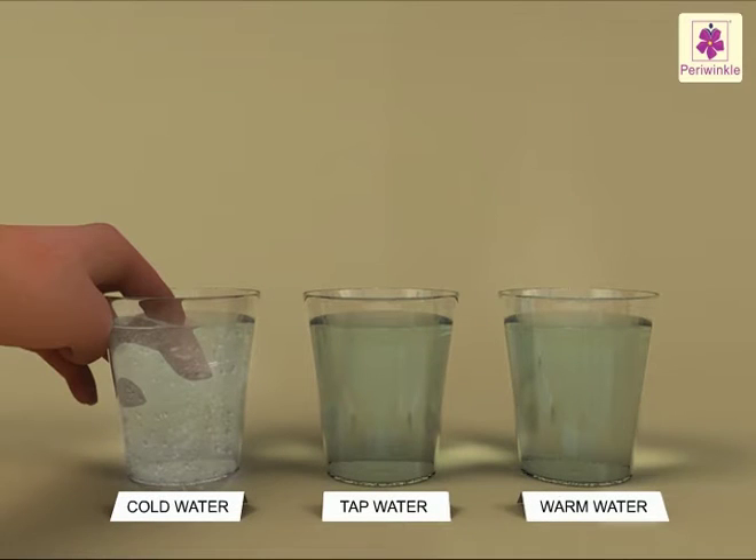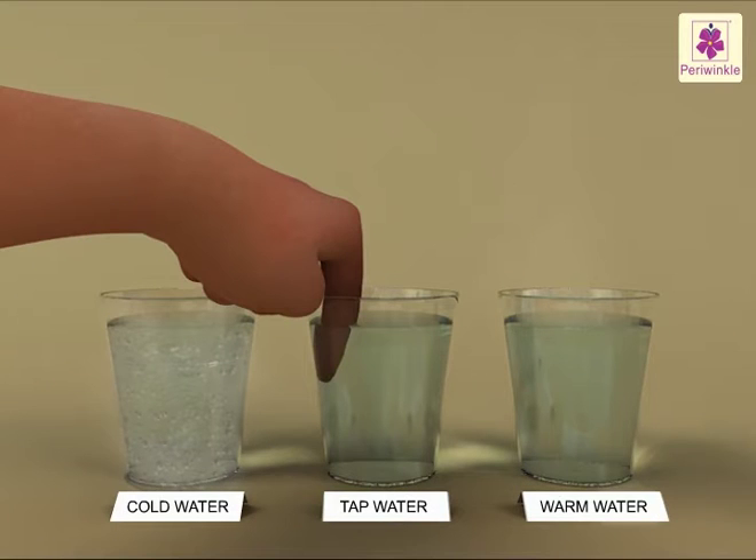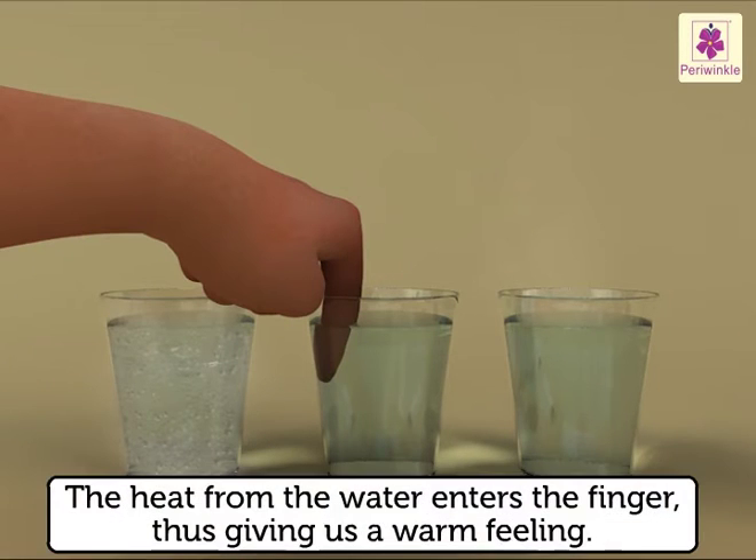Similarly, when the fingers from the cold water are dipped into the tap water, the heat from the water enters the finger, thus giving us a warm feeling.